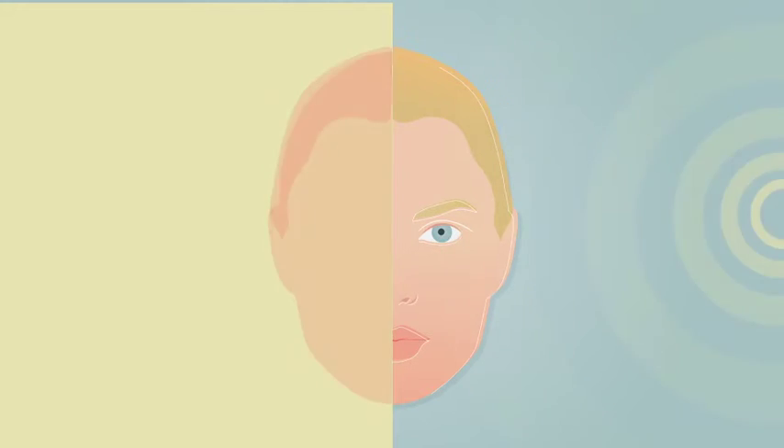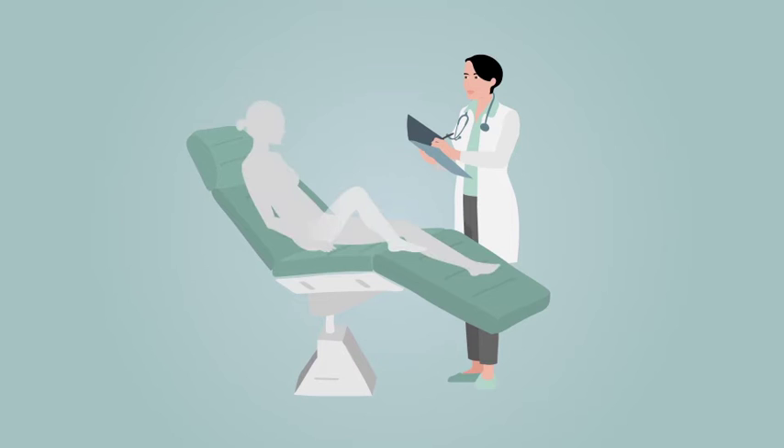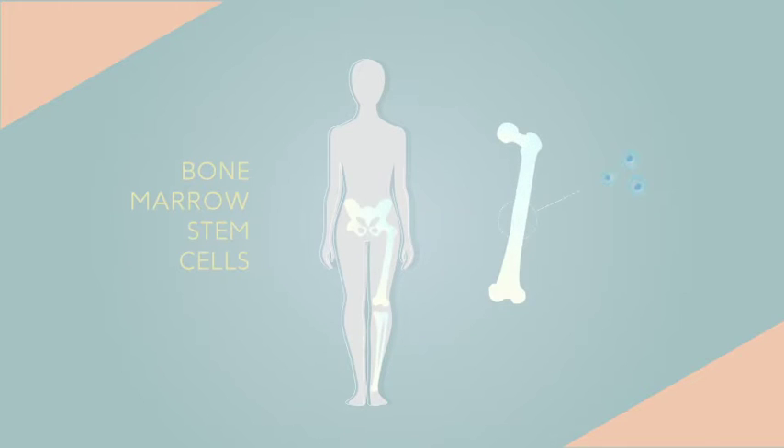But why does our skin lose the ability to heal itself as we age, and what can be done about it? The answer is in our bones. The ability for our skin to heal itself comes from a powerful healing system: the bone marrow stem cell.